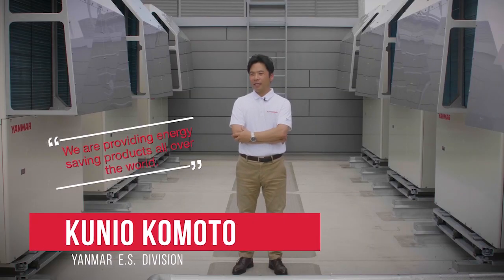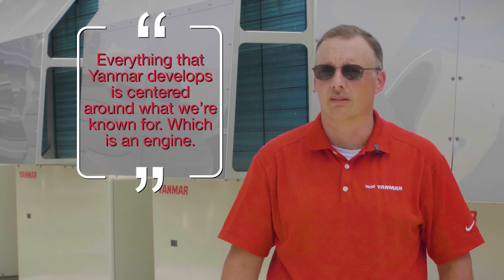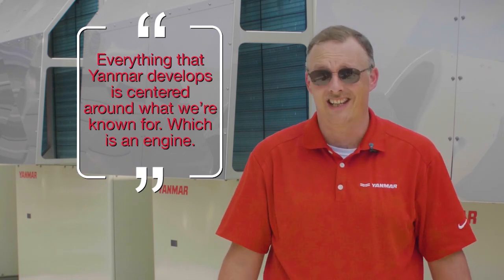We are delivering to the world small energy products. Yanmar is put above the competition due to the fact that our technology has been developed for over a hundred years. Everything that Yanmar develops is centered around what we're known for, which is an engine.